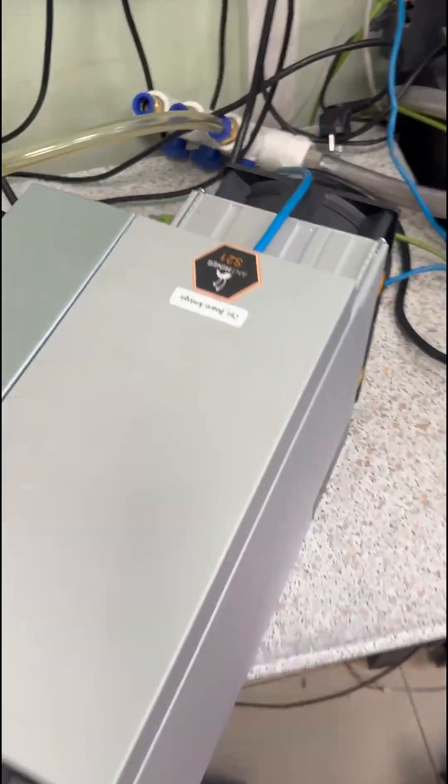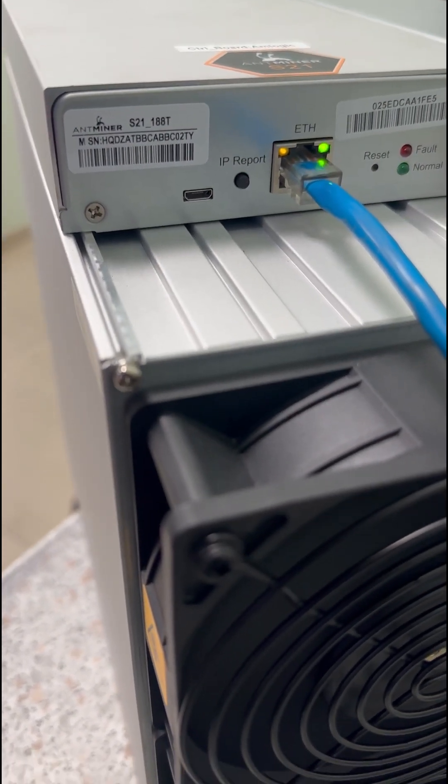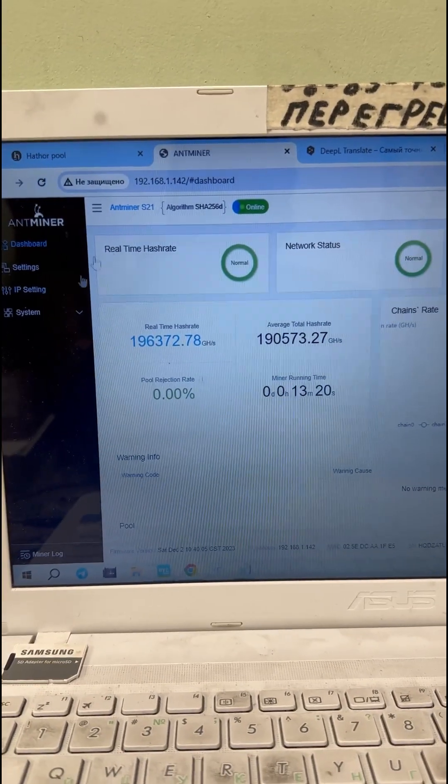Hello everybody, this is the 7miners team. Those who are subscribed to our Telegram channel are aware that recently we were looking for users with Antminer S21 ASICs. One of our subscribers kindly provided us with their S21, which operates at 188 terahashes, for testing our original firmware by 7miners.